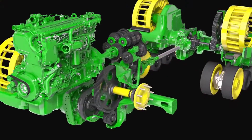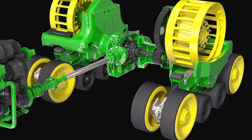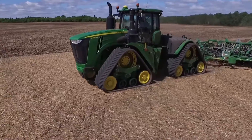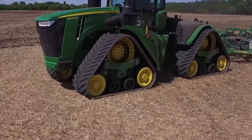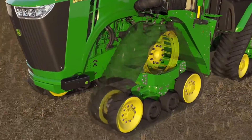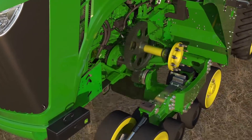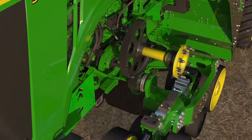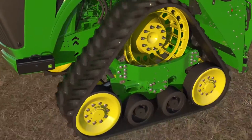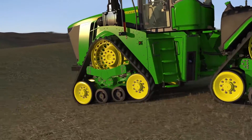The 9RX uses a positive drive undercarriage system to effectively transfer engine power, allowing you to maintain traction in a turn and under load. The robust design of the drivetrain and undercarriage is unique to the 9RX. The upswept axle component is the largest cast part poured in the nation, providing the ability to have a larger drive wheel, increasing reliability and putting more power to the ground.